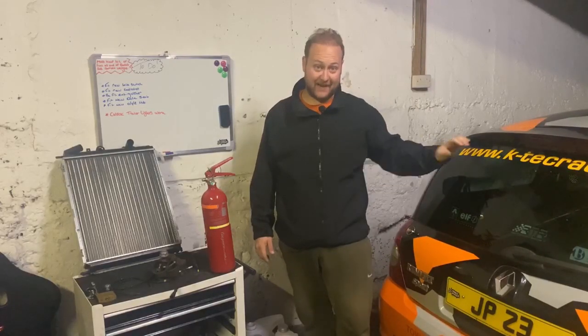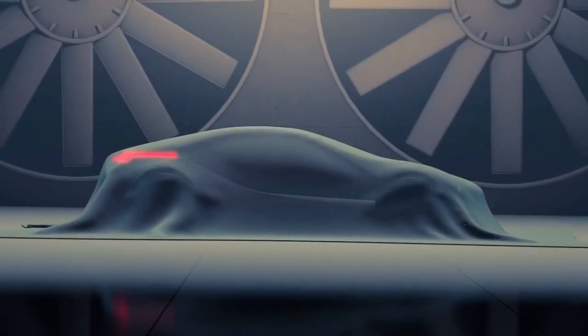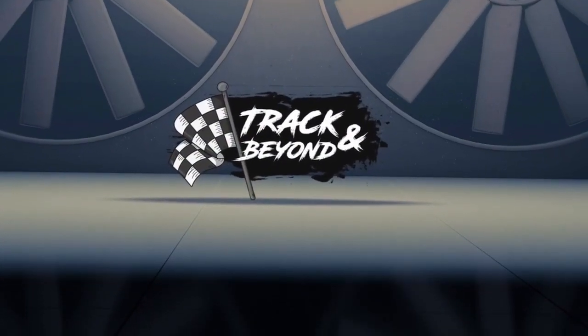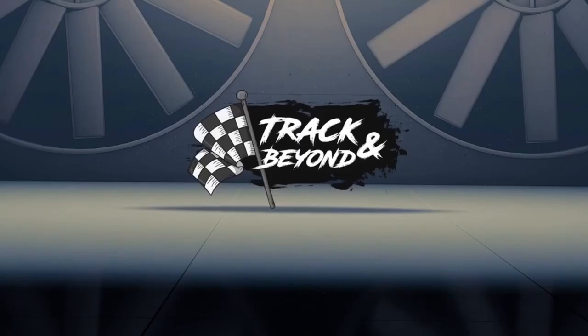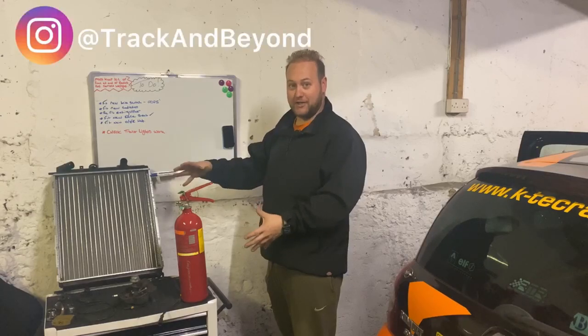Hello everyone, with only 5 days left to go until race day, I really need to get the Clio prepped. As you can see, I have a little bit of a list and I have a few parts sat here ready to go on.